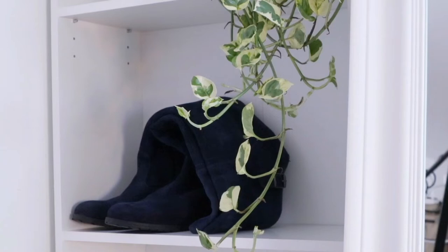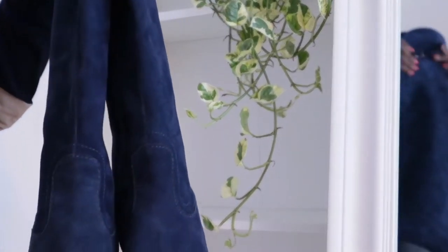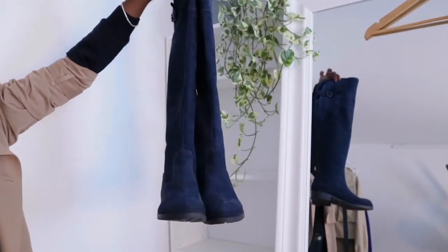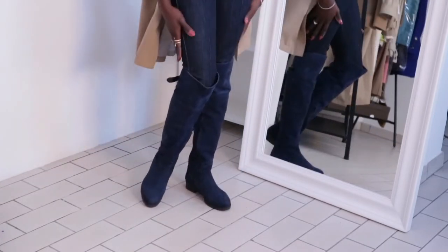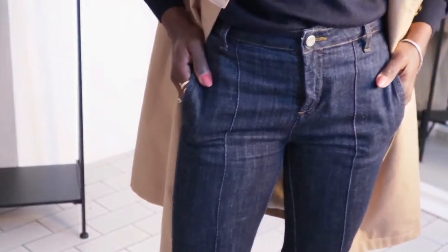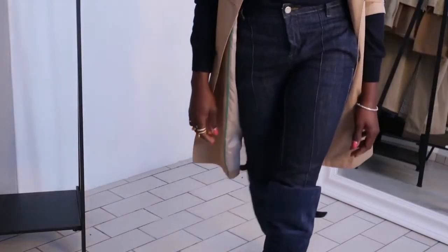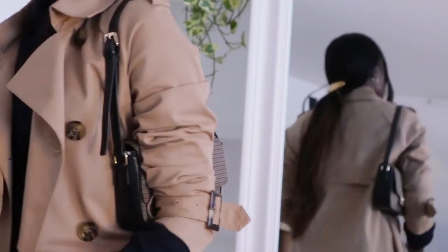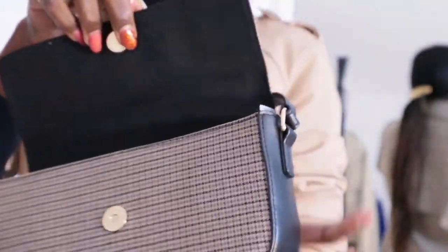For the next outfit, I kept everything from before but made it more casual by switching the shoes. The right shoes will always make a difference — without the right heels or boots, you can mess everything up. So I swapped to these over-the-knee boots, something very chic, casual, and smart. Because the boots are navy blue like the jeans, they elongate the leg and give extra length — I love that effect.